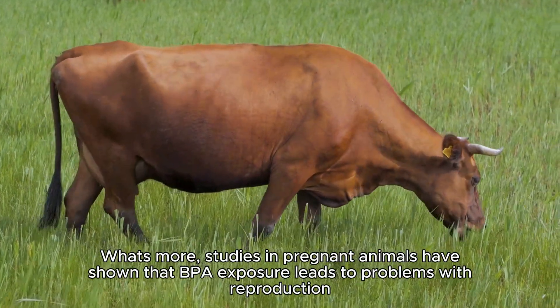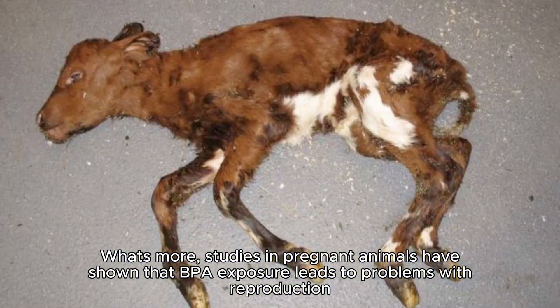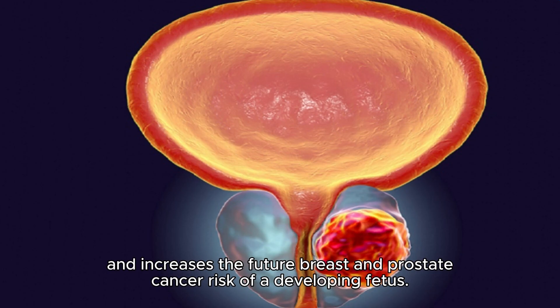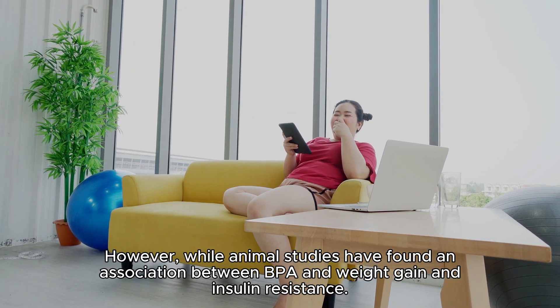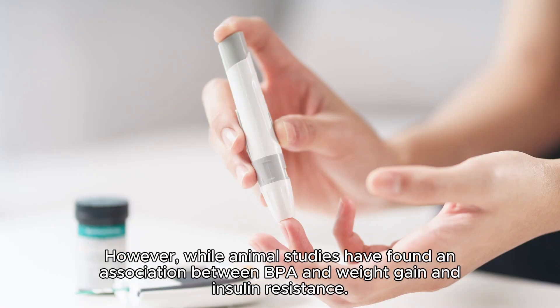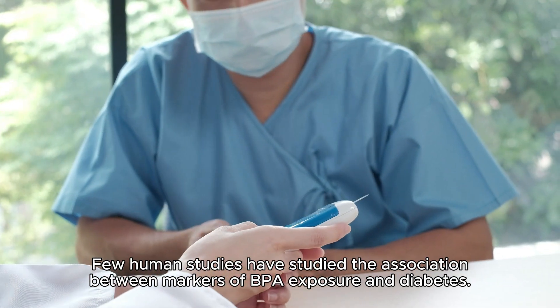Studies in pregnant animals have shown that BPA exposure leads to problems with reproduction and increases the future breast and prostate cancer risk of a developing fetus. Some observational studies have also found that high BPA levels are associated with insulin resistance, type 2 diabetes, and obesity. However, while animal studies have found an association between BPA and weight gain and insulin resistance, few human studies have studied the association between markers of BPA exposure and diabetes.